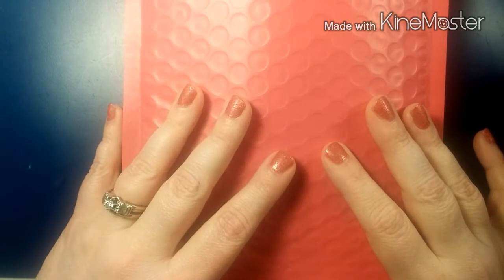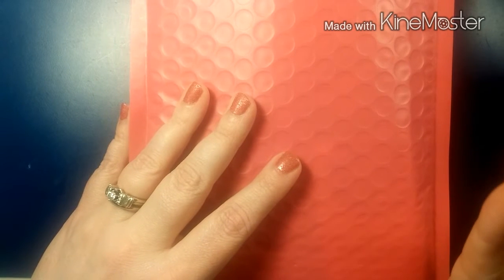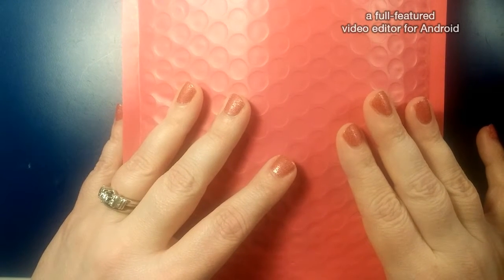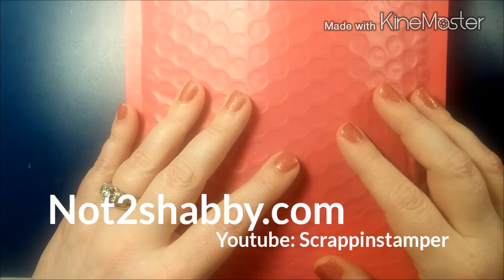Hi guys, I'm Crafty Christy and I'm here with a little winnings and haul review from NotTooShabby.com. Go check out her channel — it is Jamie at NotTooShabby. I'll put her link down below.